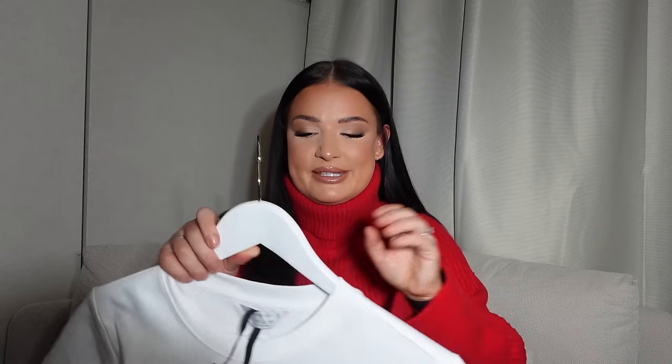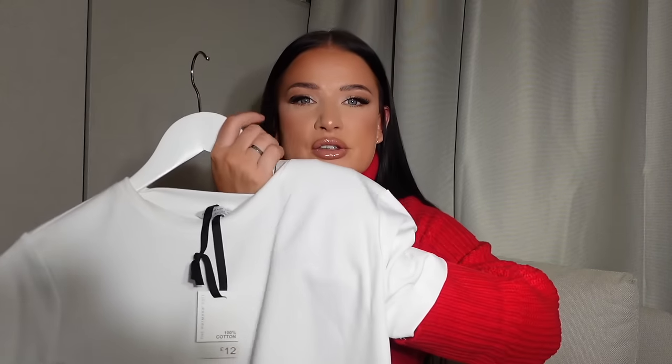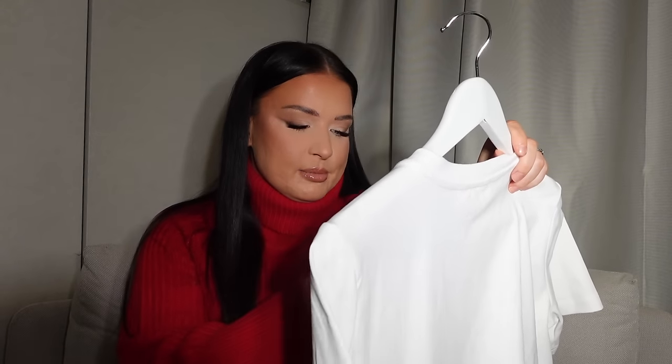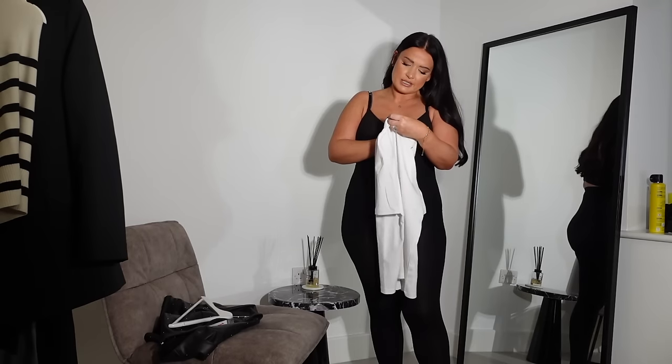Next I went into a section called the Primark Edit — it's a more premium section with slightly pricier items. I saw this t-shirt and thought wow, the texture is just so premium. It feels like COS or Reiss kind of material, it's 100% cotton. It looked very oversized so I went for a size small, and it's only £12 — still bargain Primark prices. It'll be a really good basic to put with jeans or as a nice underlayer beneath a leather jacket.